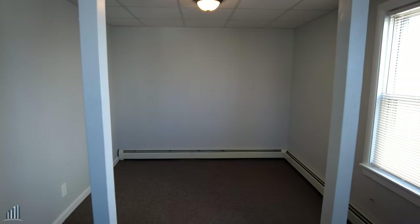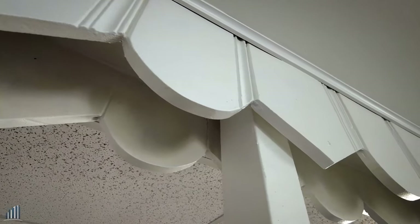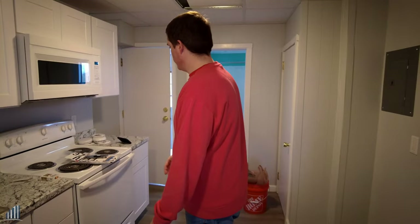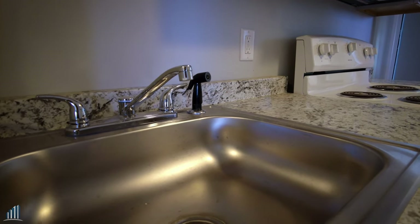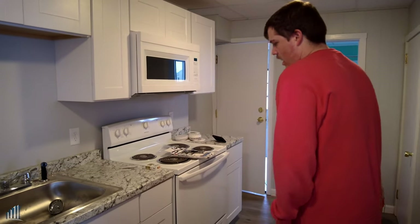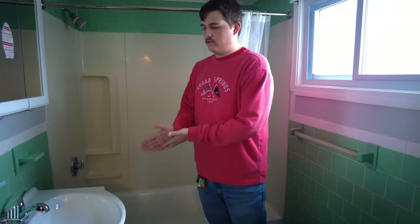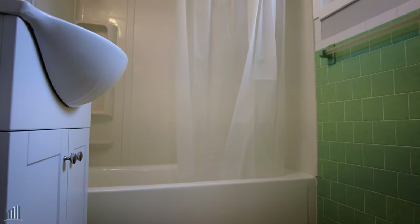You've got the living area as well as a common living area over here. As you can see, awesome woodwork that's original with it. Completely new kitchen, new appliances, microwave, stove, new sink with a nice big basin. Brand new cabinets, brand new countertop, brand new flooring. Same thing as the other units — brand new vanity, brand new mirror slash cabinet, new lighting, completely reglazed tub with new amenities.